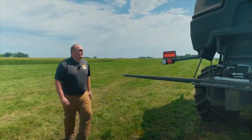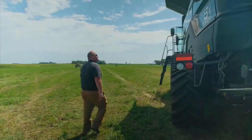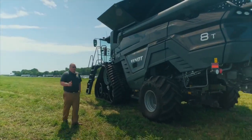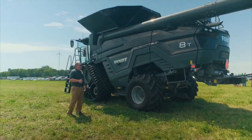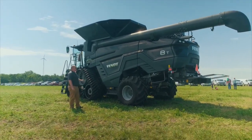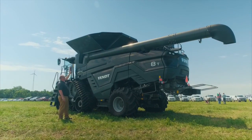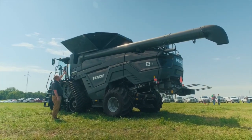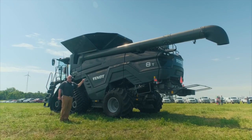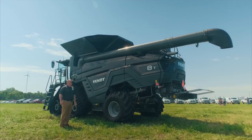Coming around to the side here, looking at the grain handling system, they have two different options. They have the Streamer 4.0, which is a 350 bushel grain tank with a 4 bushel per second unload auger. The system you see here is the Streamer 6.0 — it's got a 485 bushel grain tank and an industry-leading 6 bushel per second unload auger.